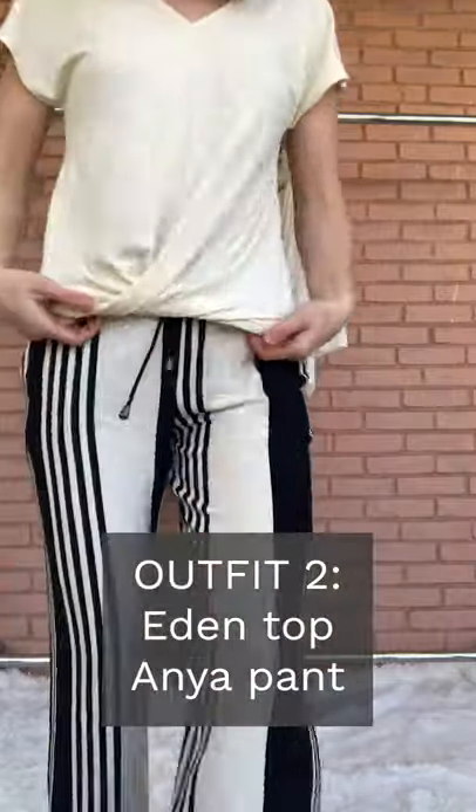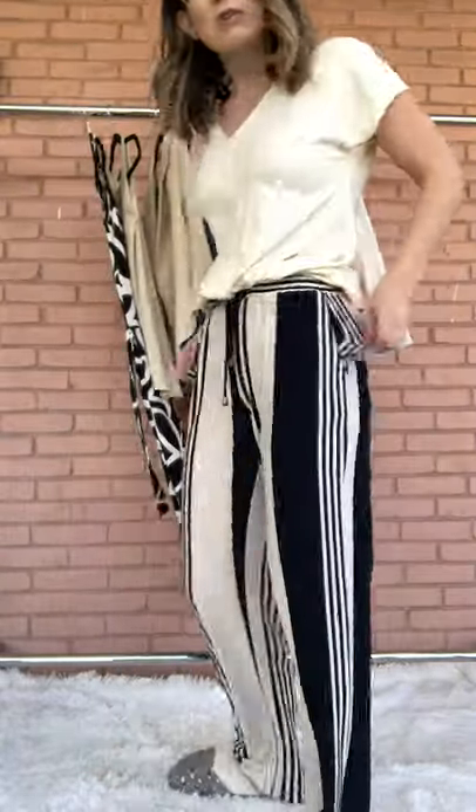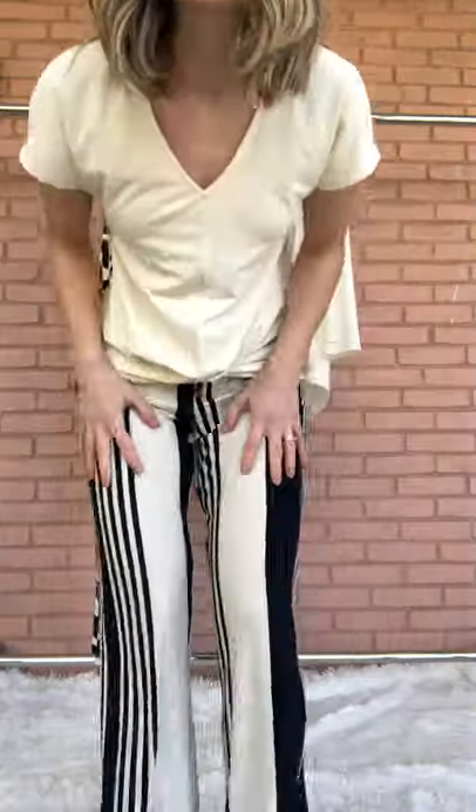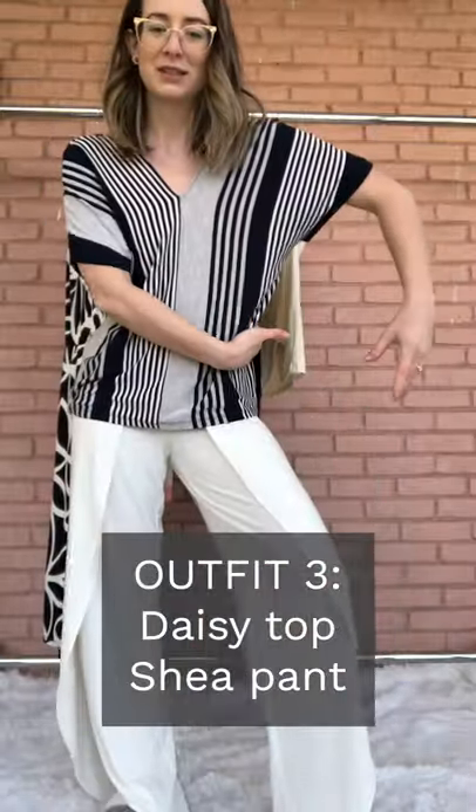This is my second outfit. It is the Aiden Twisted Hem Top and the Anya Pant. They're like more comfortable than my pajamas. You can wear it high waisted or you can wear it kind of lower down at the hip. You really won't find a better spring summer pant. I have personally worn this outfit a number of times already working from home.